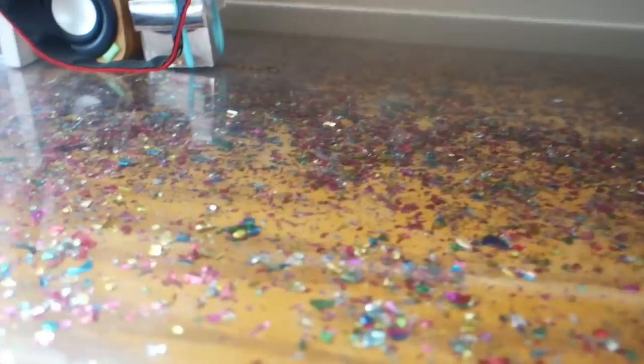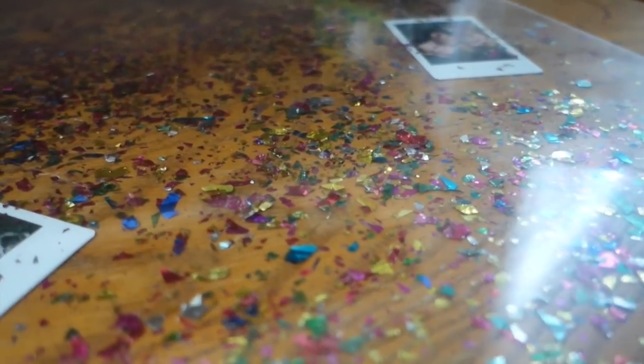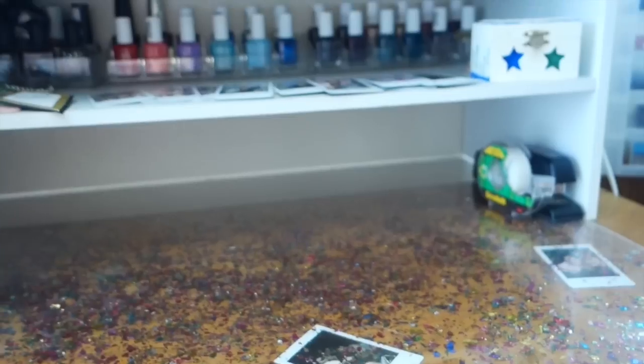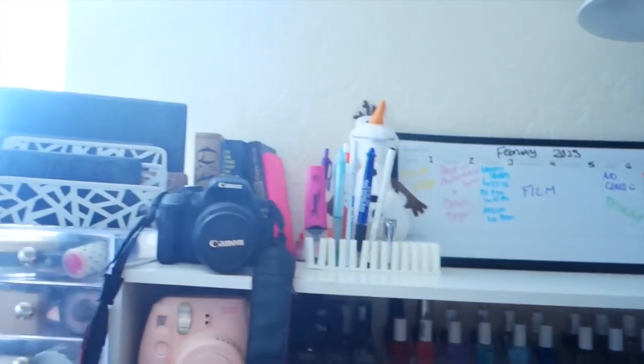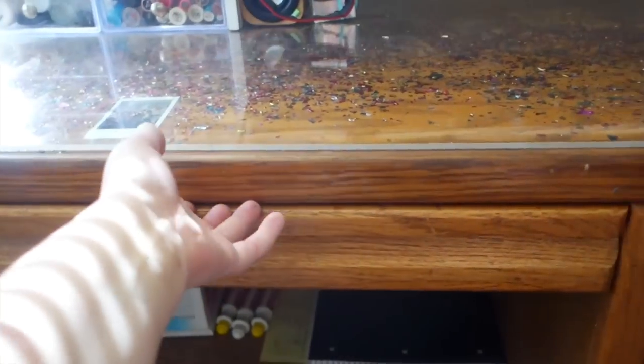My decor idea for this was I just got some confetti from Party City and put it all under the plexiglass, so it just adds a lot to the desk — it makes it look super cute. I put a few Polaroid pictures under there. I was going to add more but the confetti kind of covers our faces, so most of the Polaroids are up here instead. That's basically the on-top-of-the-desk overview, and now we're going into the drawers.